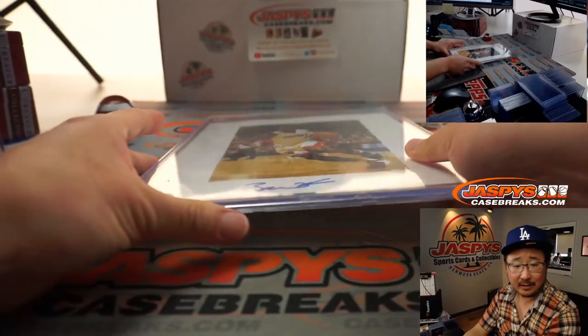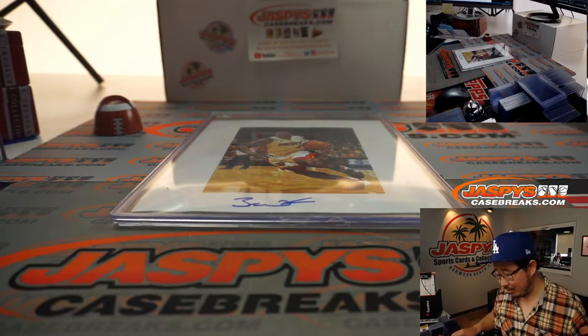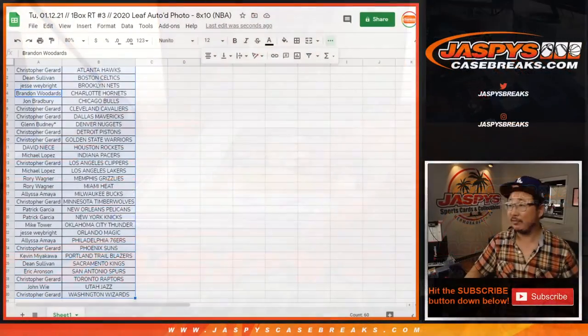Miami Heat — that's going to go to Rory. There you go, Rory with the D-Wade autograph. Let's flip back to this screen.